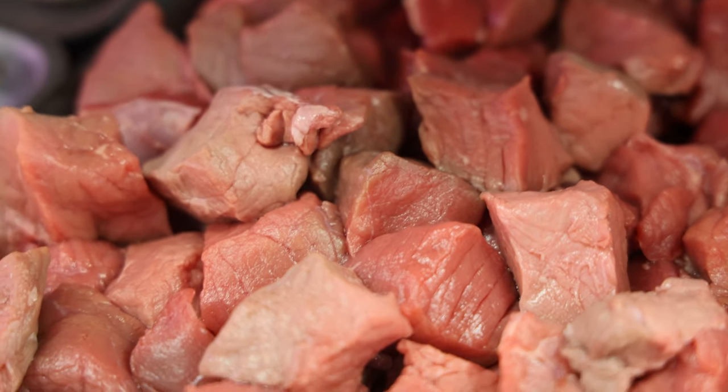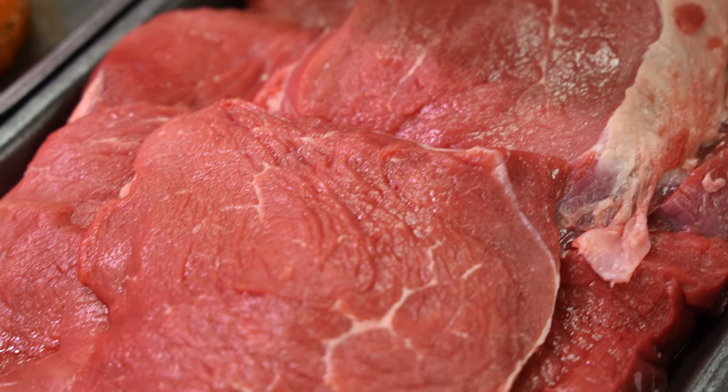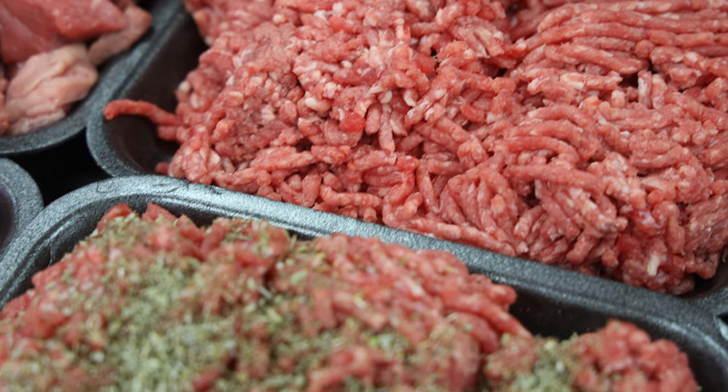Stew, shin, and braising are all still on at £10 a kilo. Steak mince, B12 mince — the one that's got the liver in — and the Aldo's mince are £4 for a tenner still.